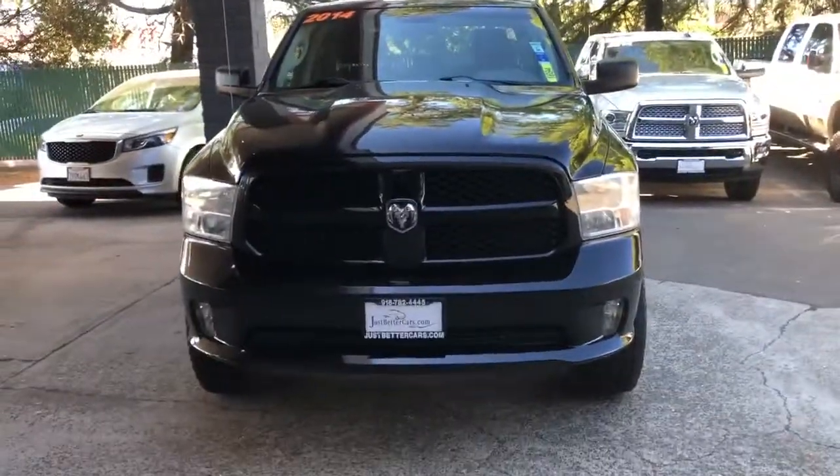And this right here is the 2014 Ram 1500 down here at Just Better Cars.